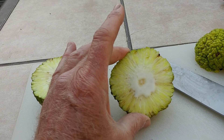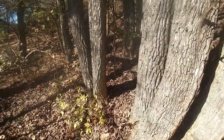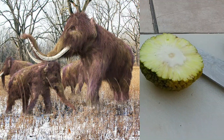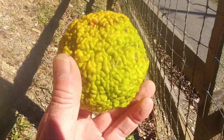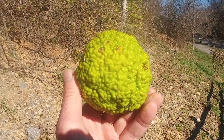It's theorized that this ancient tree species had a symbiotic relationship with large mammals that were here in the Ice Age, like mammoths, mastodons, and sloths. The large size of the fruit was attractive to them — they had adapted to eat it, and in doing so they could spread the seeds from this plant.